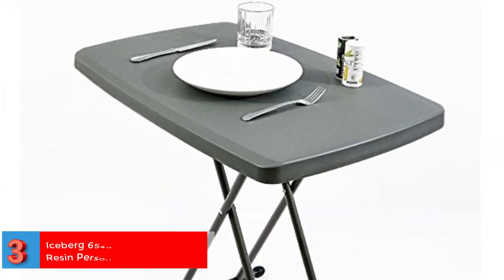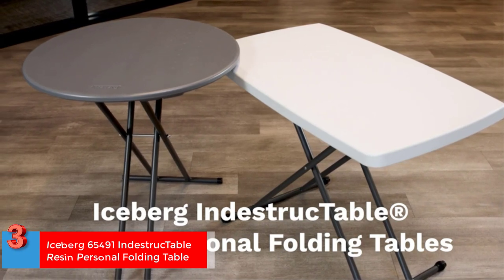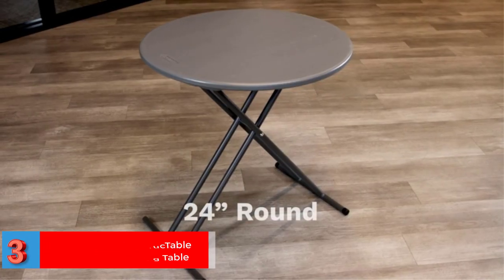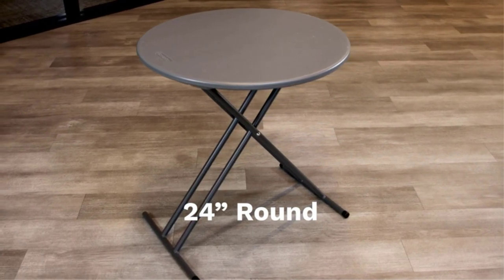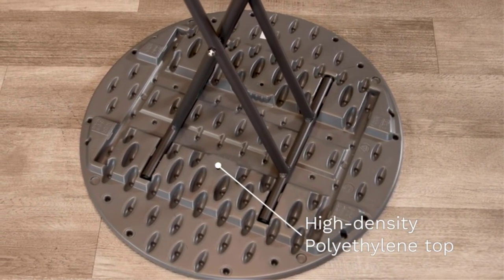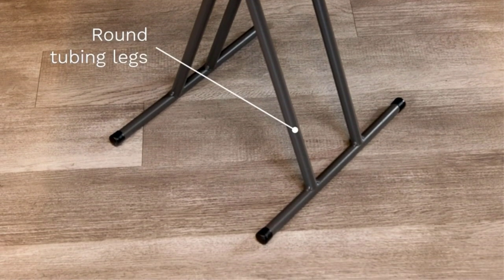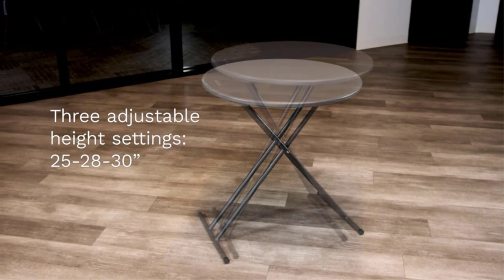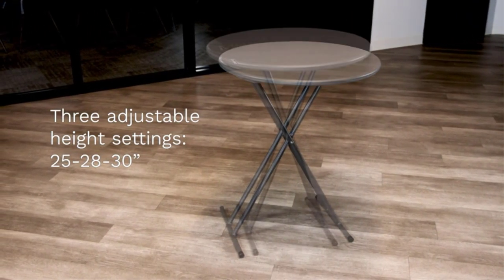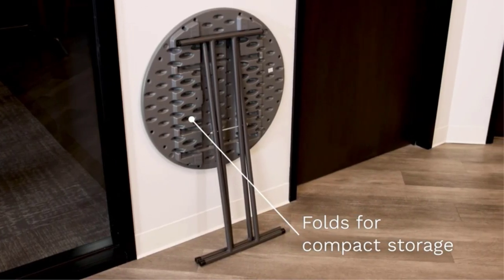Number 3. Best Sturdy. Iceberg 65491 Indestructible Resin Personal Folding Table. The Iceberg Model 65491 small foldable table not only has the amusing name Indestructible, but it also lives up to its name with a sturdy resin build that ensures long-term use. The 21200 Series Personal Folding Table has a chic charcoal hue that can blend in with any modern home interior. It has an appropriate size of 30 by 20 by 28 inches.